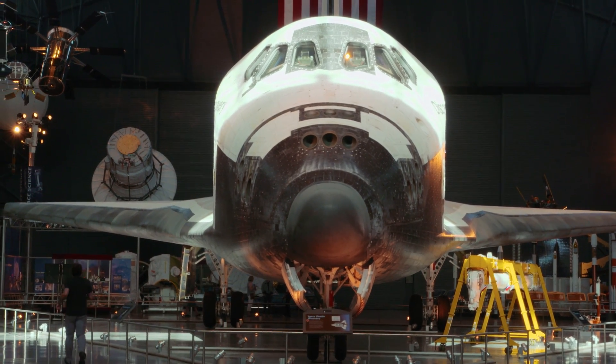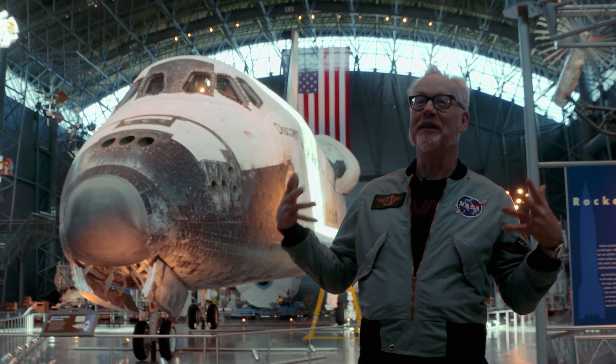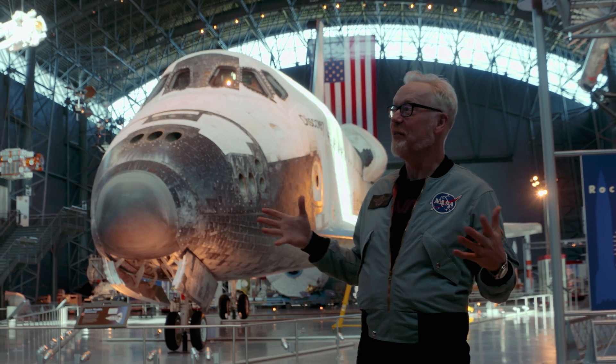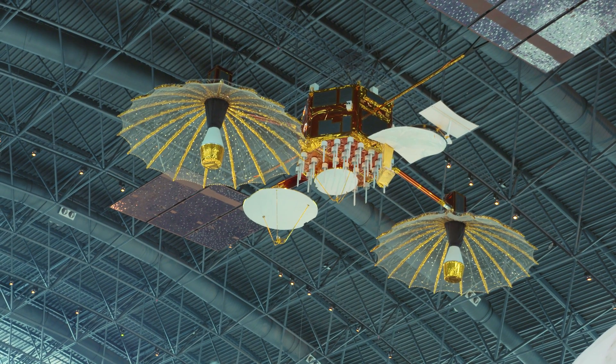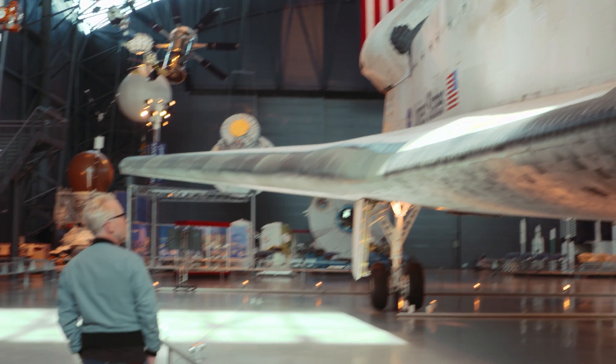Hey, Adam from Tested here, and here is a pretty amazing place. I am in the middle of a room that is totally overwhelming. I am in one of the main hangars of the Smithsonian Air and Space Museum, and behind me is the space shuttle Discovery.